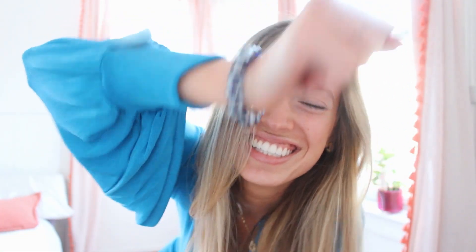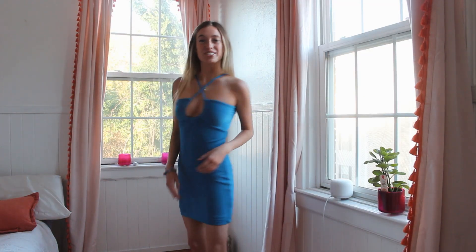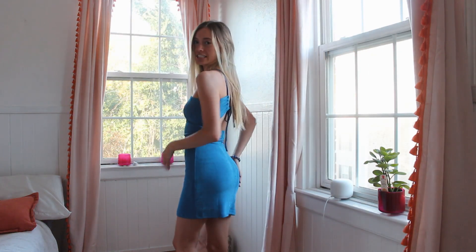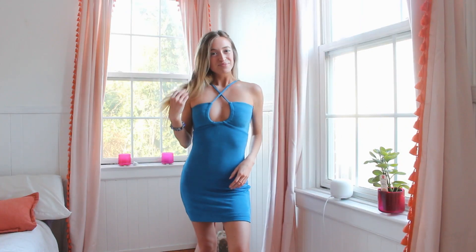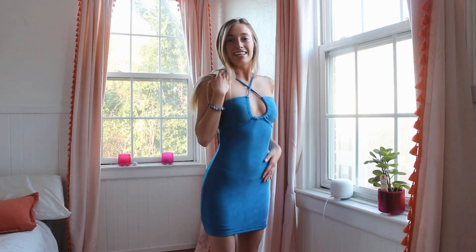Very important — it matches my evil eye bracelet! It's so cute. I wish I had this dress when I went to Hawaii; it's giving me tropical vibes. I love the color, and the material is pretty stretchy too. I will definitely be wearing this one in the summer.